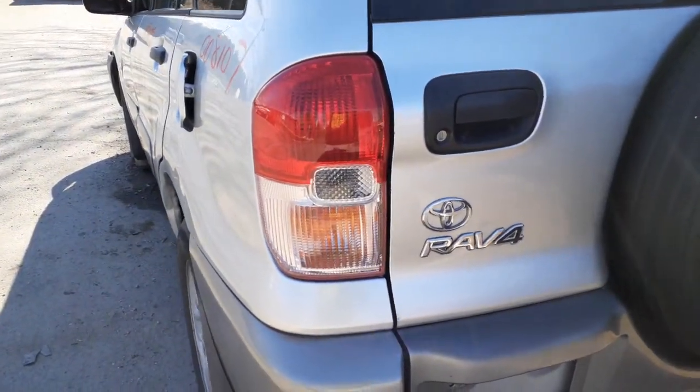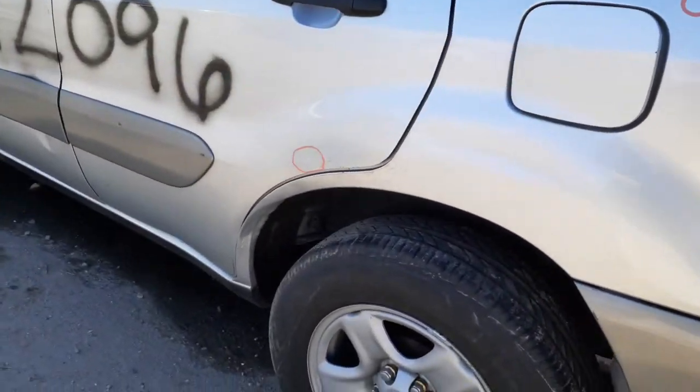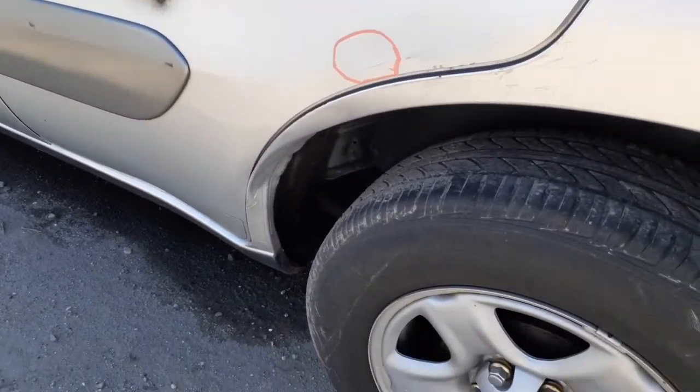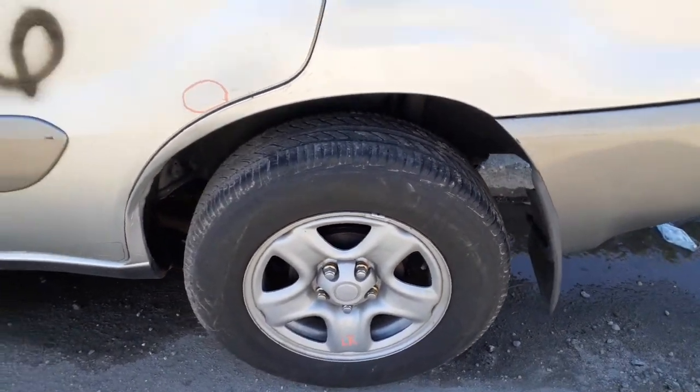There's your left rear tail light in good shape. Left quarter is no good — it's got a lot of damage down there, as you can see, in the dog leg. Here's your left rear suspension, drum brake, no ABS.